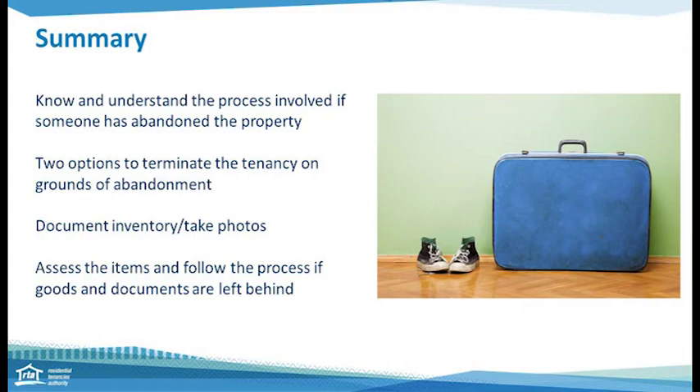In summary: know and understand the process involved. There are two options to terminate the tenancy on the grounds of abandonment — either an application to the tribunal or an abandonment notice. Having good documentation and evidence as to how you reached this decision will help you should there be an issue. If any goods are left behind, take photos and document them. Assess items to see if they meet the criteria for disposal or whether you need to follow the storage and auction process. Owners and managers cannot seize goods in lieu of rent or damages. Abandonment and goods left behind can be tricky — follow the rules and have evidence to support your decisions. You can find more information on the RTA's website. Even during either process, you can still continue to reach out to the tenant and try to resolve the situation.